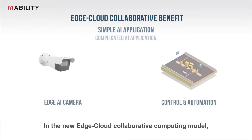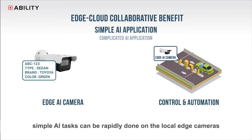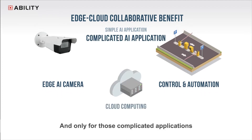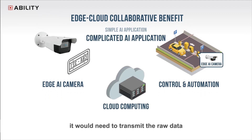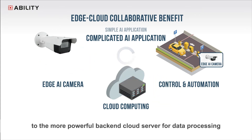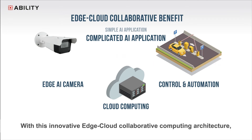In the new edge cloud collaborative computing model, simple AI tasks can be rapidly done on the local edge cameras and the follow-up control actions are taking place based on the local results. And only for those complicated applications would it need to transmit the raw data to the more powerful back-end cloud server for data processing, and the follow-up controls are taking place according to the server results.